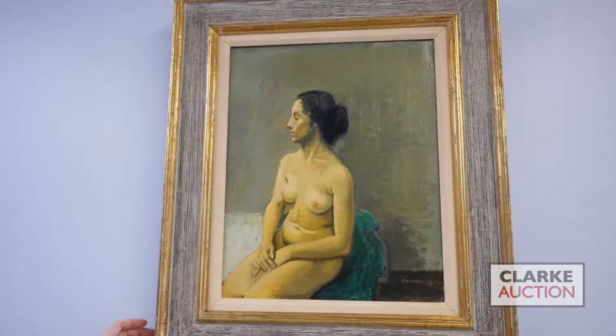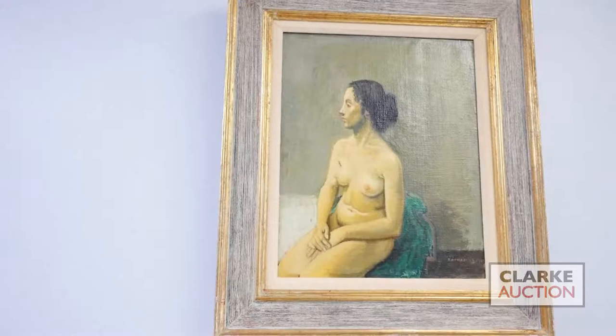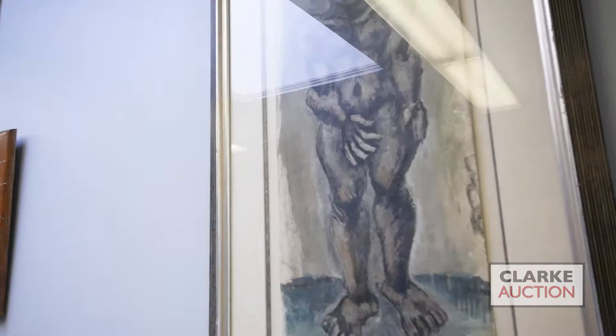Above it we have an oil on canvas by American social realist Raphael Soyer. Soyer is known for his nude female figures and this is a prime example. This work comes from the same Scarsdale collection and has a one thousand to fifteen hundred dollar estimate.